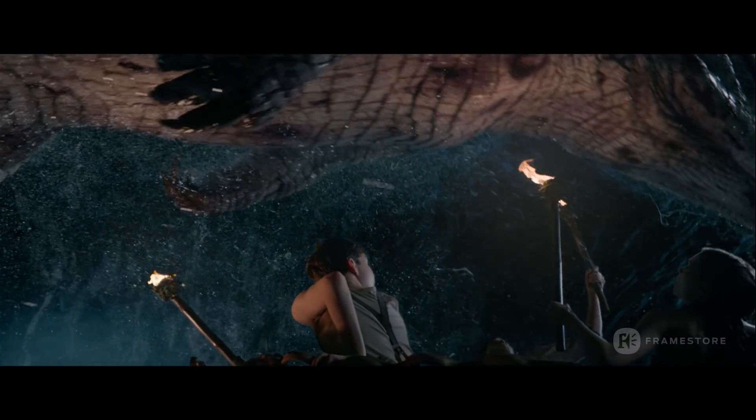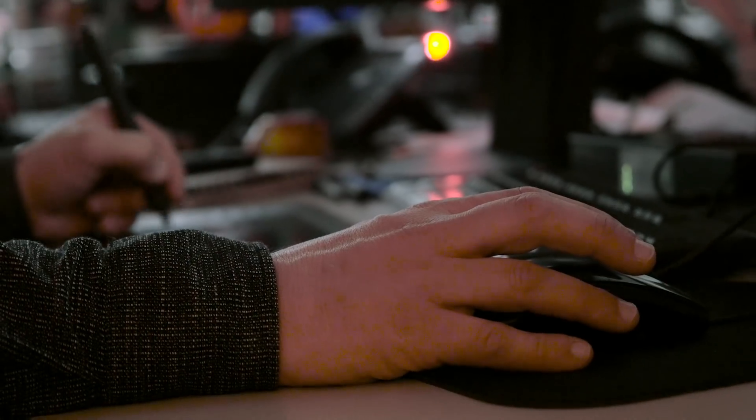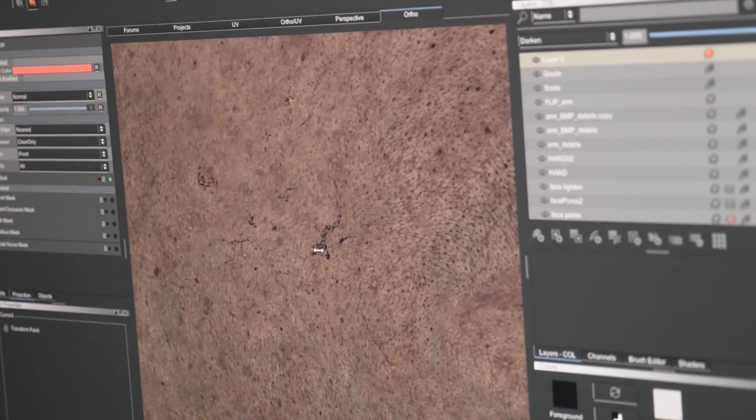It's our primary software — it's what we use day in, day out. It's difficult trying to imagine reversing that and going back to something else. I don't know what that could be, especially doing look dev and texturing work.